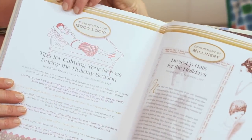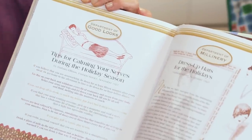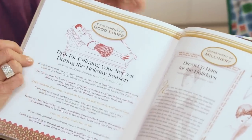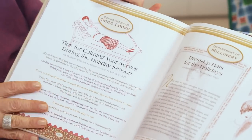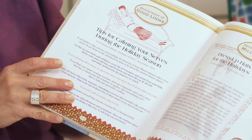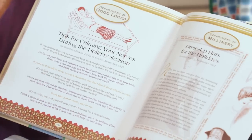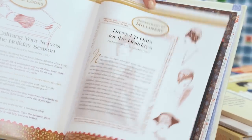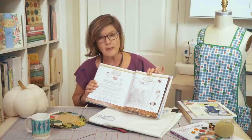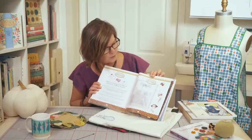This is an important thing at Thanksgiving — this is the department of good looks and tips for calming your nerves during the holiday season. This was a fashion service article, so you want to read those tips to keep your peacefulness through the season. Fashion is always a part of the chapters of the Vintage Notions book.